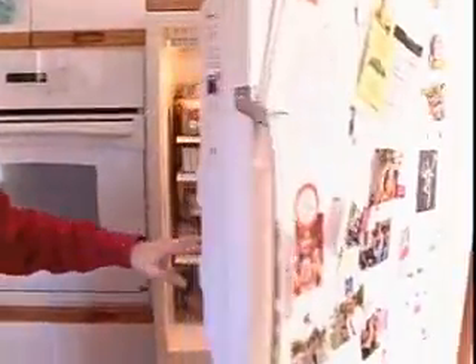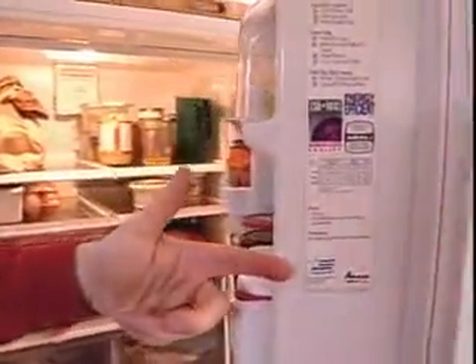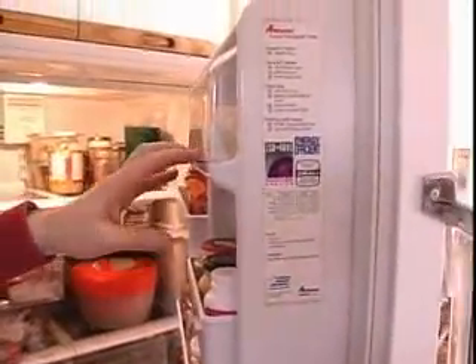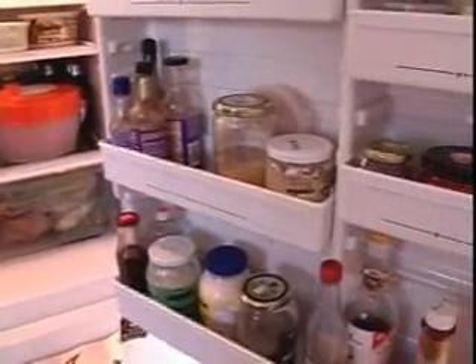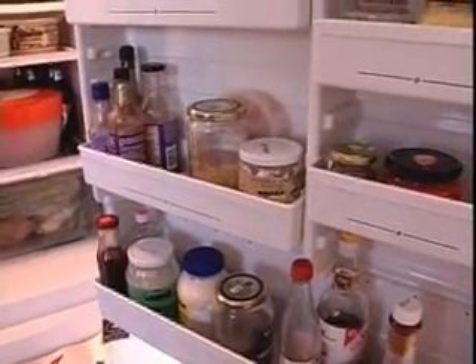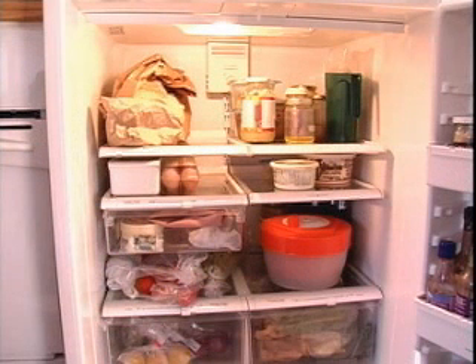Looking at this fridge, it comes with a label. Some of the labels have changed since, where we now have appliances like this come as Energy Star certified — that's a North America wide program which tells how much energy that particular fridge is using — and an EnerGuide label which compares it with other models.